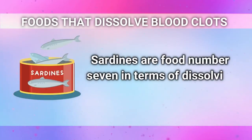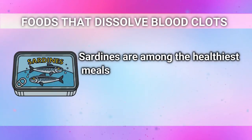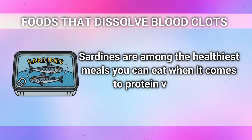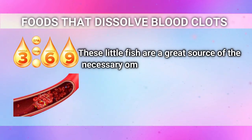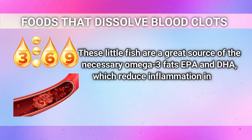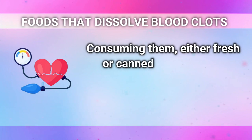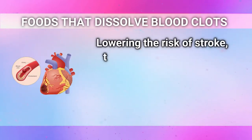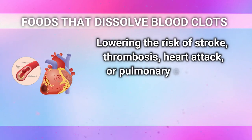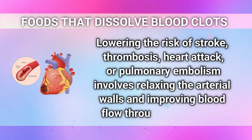Sardines are food number 7 in terms of dissolving blood clots. Sardines are among the healthiest meals you can eat when it comes to protein varieties. These little fish are a great source of the necessary omega-3 fats EPA and DHA, which reduce inflammation in the heart and arteries. Consuming them, either fresh or canned, can assist in lowering blood pressure, lowering the risk of stroke, thrombosis, heart attack, or pulmonary embolism by relaxing the arterial walls and improving blood flow throughout the body.